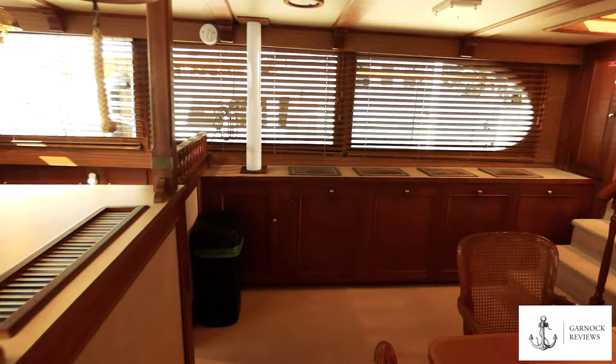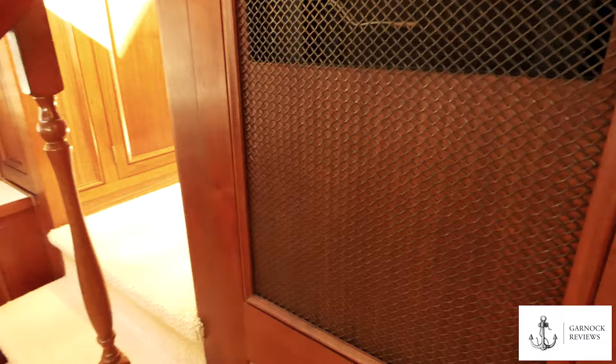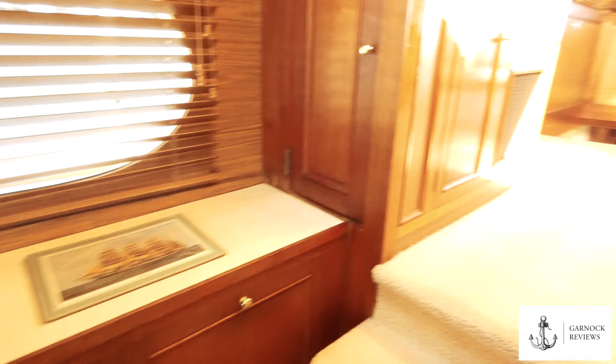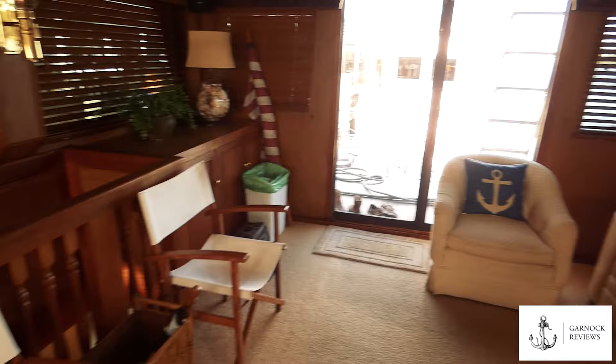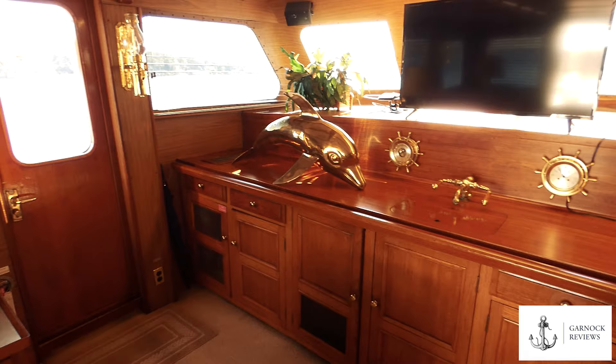A door in this area leads to the engine room, which we'll visit shortly. A few more steps up heading aft takes you into the main saloon — a very comfortable area with director chairs and leather seating. There are nice nautical-vibe lamps throughout and a door to each side to get out into the passageway.